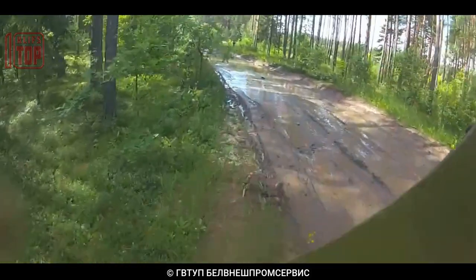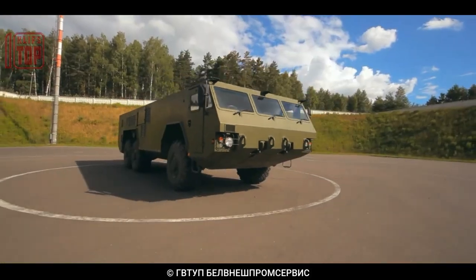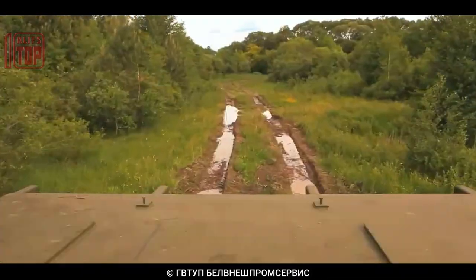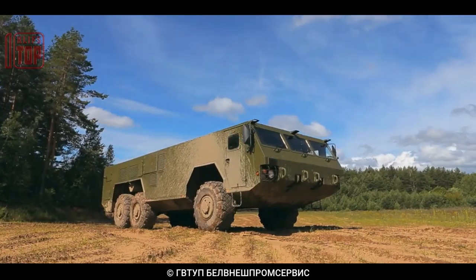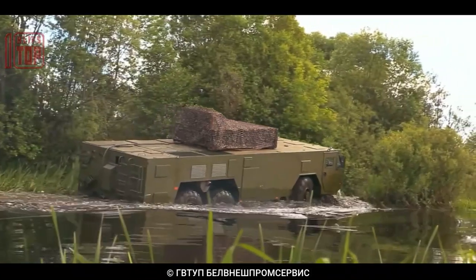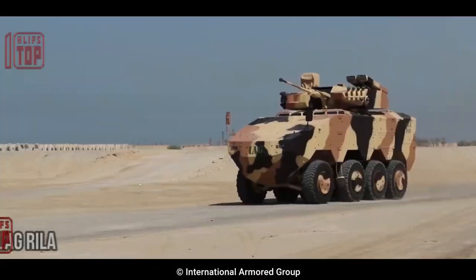The MZKT 6922 can transport a variety of payloads including large pieces of machinery, freight, and military systems. It can tow trailers weighing up to 100 tons and has a maximum payload capacity of up to 30 tons. The vehicle has a range of up to 1,000 kilometers and a top speed of up to 85 kilometers per hour.